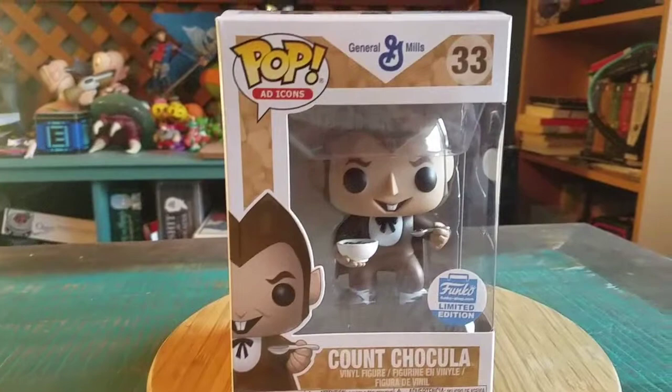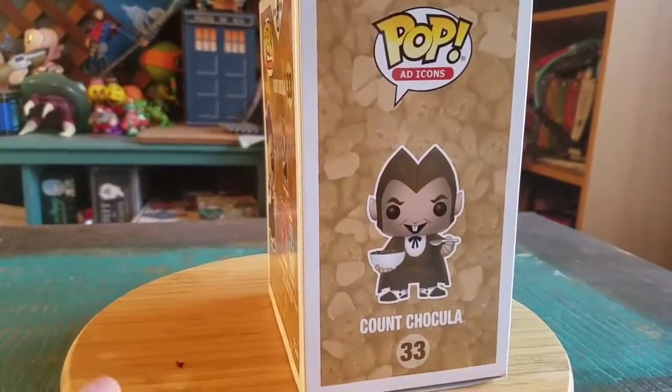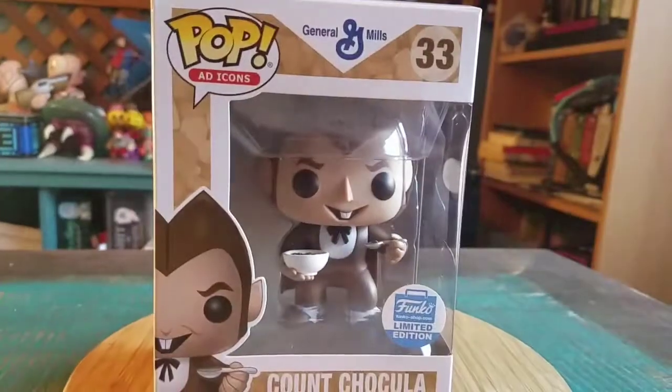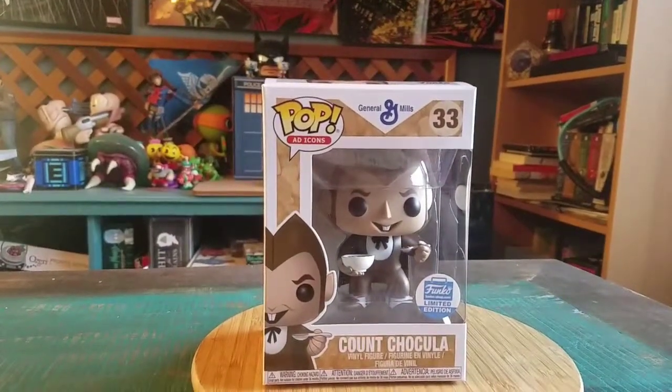The second variety. Count Chocula was actually one of the first ad icon figures, but they gave him a bowl of cereal and figured that way a little bit more people can own him. So I'm going to go ahead and pull out Count Chocula so you guys can see him up close.